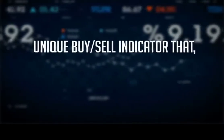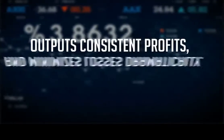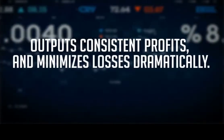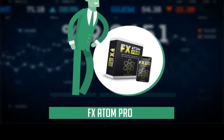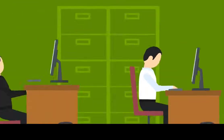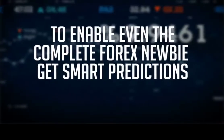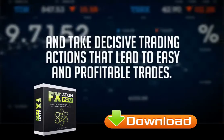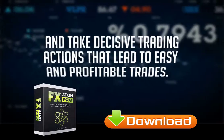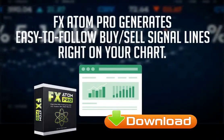I've developed a unique buy-sell indicator that, when used correctly, outputs consistent profits and minimizes losses dramatically. I call this indicator FX Atom Pro. My team has engineered FX Atom Pro with only one goal: to enable even the complete Forex newbie to get smart predictions right on their screen and take decisive trading actions that lead to easy and profitable trades.